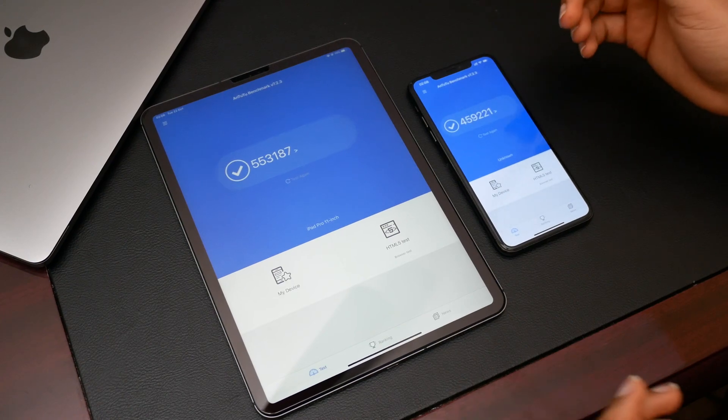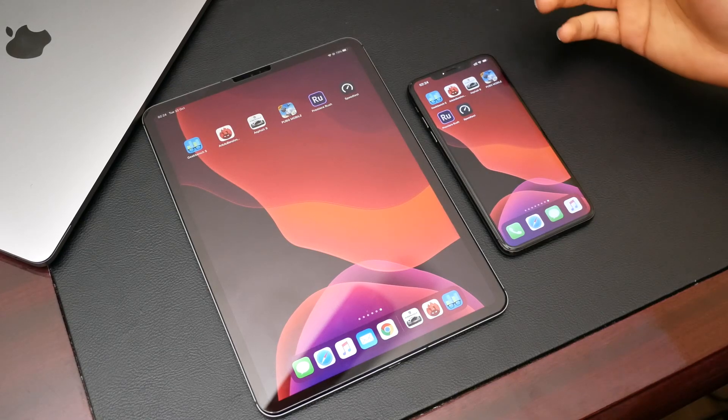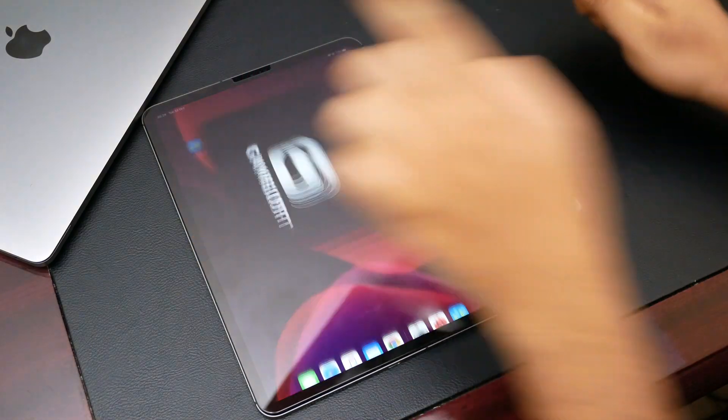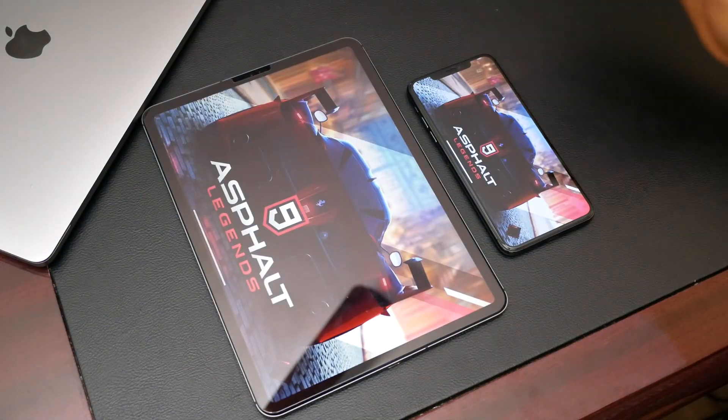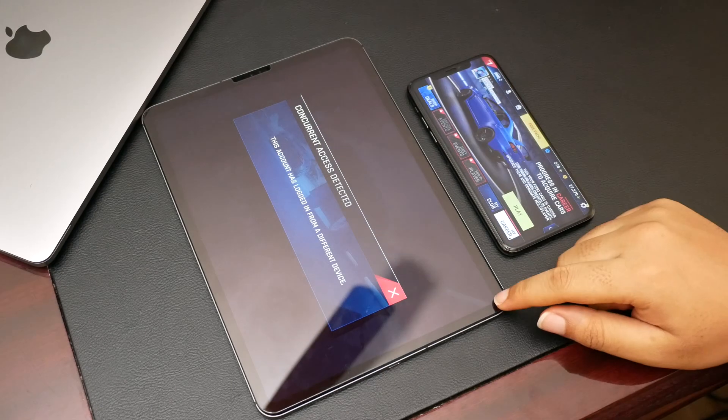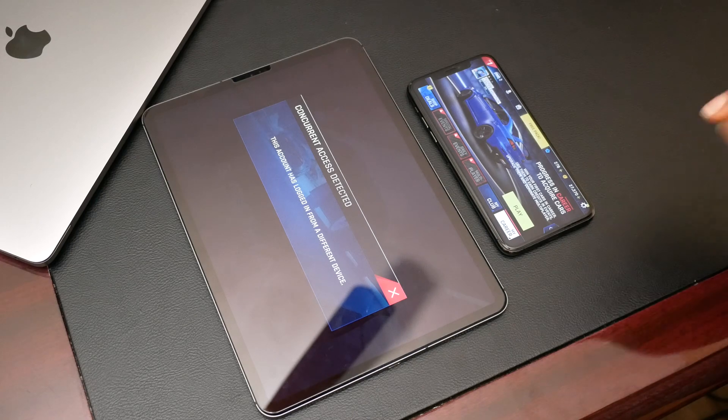Now let's see those numbers translate into real-life usage by running some games. I'm going to start with a game — the iPhone seems to load it a little bit quicker.